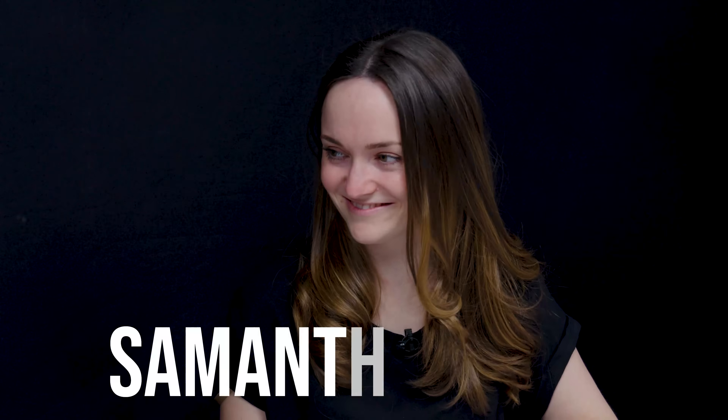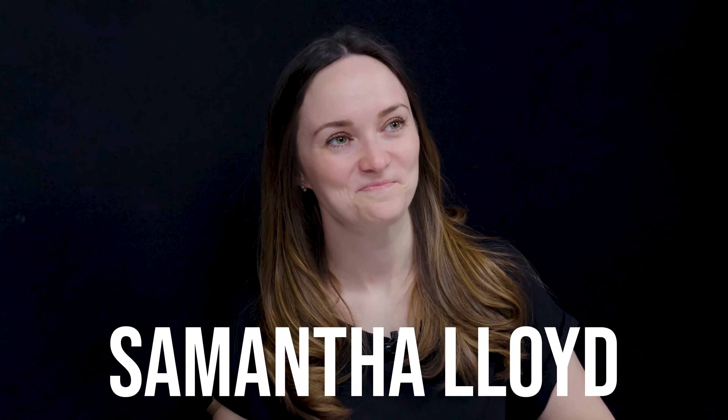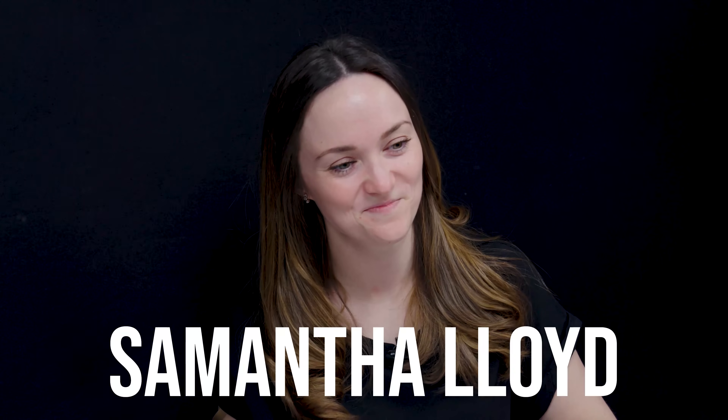Hey everyone, we're at the 2022 Tucson Gem A Mineral Show and we have a really fun guest for you guys today. This is Samantha Lloyd, she is the Gem Instruments Manager at the Gemological Association of Great Britain and we're going to talk today about something that you guys ask us about a lot, which is how to identify gemstones using a variety of techniques. So we'll talk about set gems, loose gems, and different ways that you can identify them.